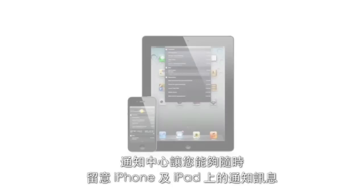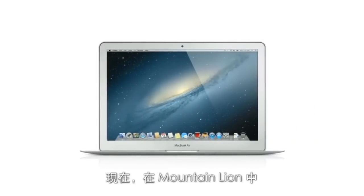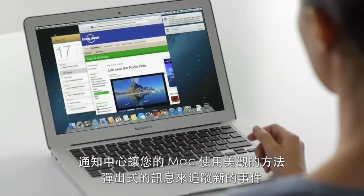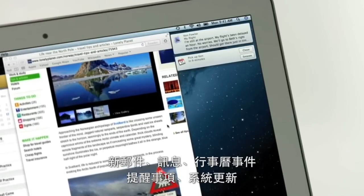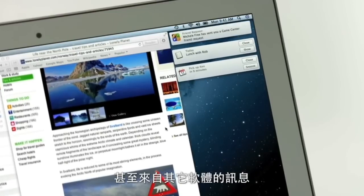Notification Center makes it easy to keep up with the notifications on your iPad and iPhone. And now with Mountain Lion, the Mac gets a unified Notification Center too. Notification Center gives you an elegant way to keep track of the new stuff that pops up on your Mac: new emails, messages, calendar events, reminders, system updates, and even notifications from third-party apps.